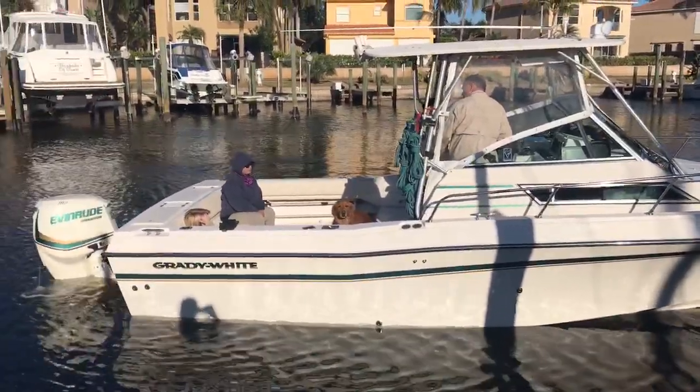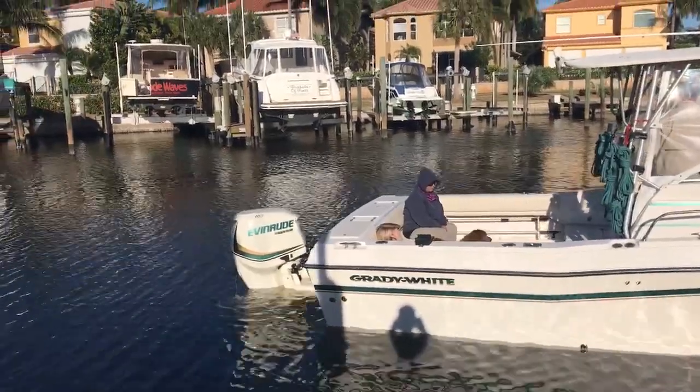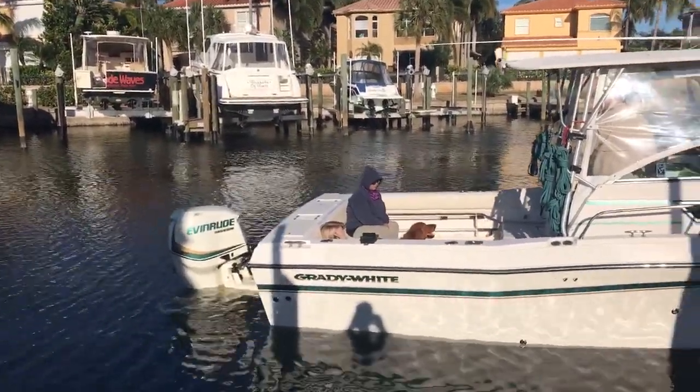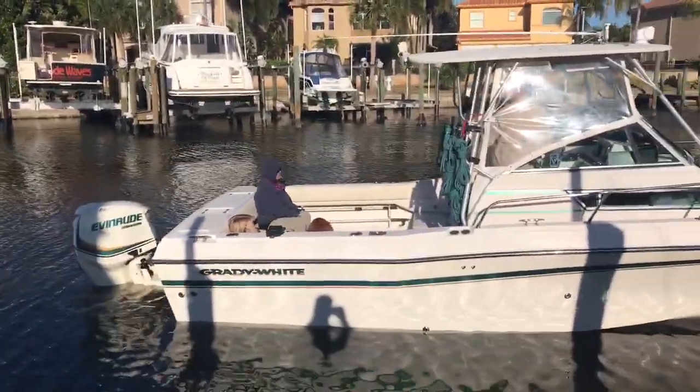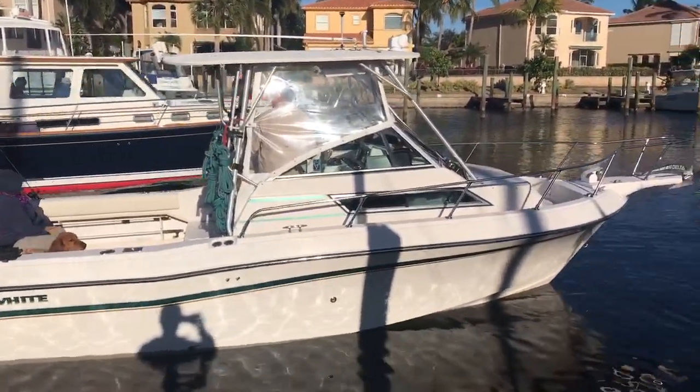This boat was completely refurbished in 2016. It has a 300 horsepower Evinrude E-Tec. It has 172 hours on it and it's still under factory warranty.